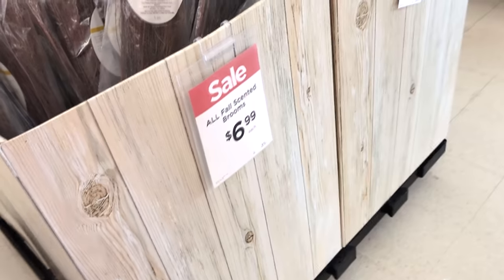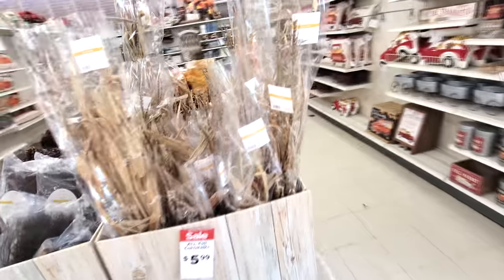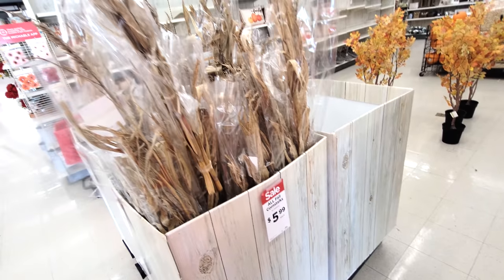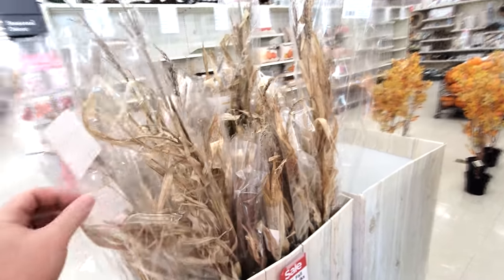I think these are scented brooms - witch's brooms. Nimbus 2000! Oh cool, we even have corn stalks. Six dollars each though. Man, you'd go broke buying corn stalks if you just got them from here.